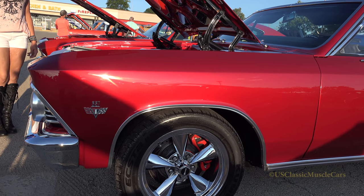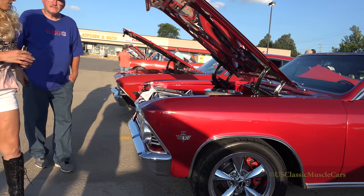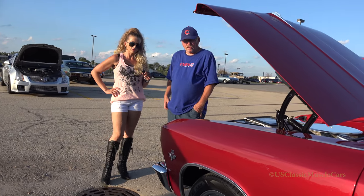They did everything — this is their whole car. Did you stretch that out, or did it come that way when you bought it? No, he did a full frame off restoration. Full frame off, yeah.